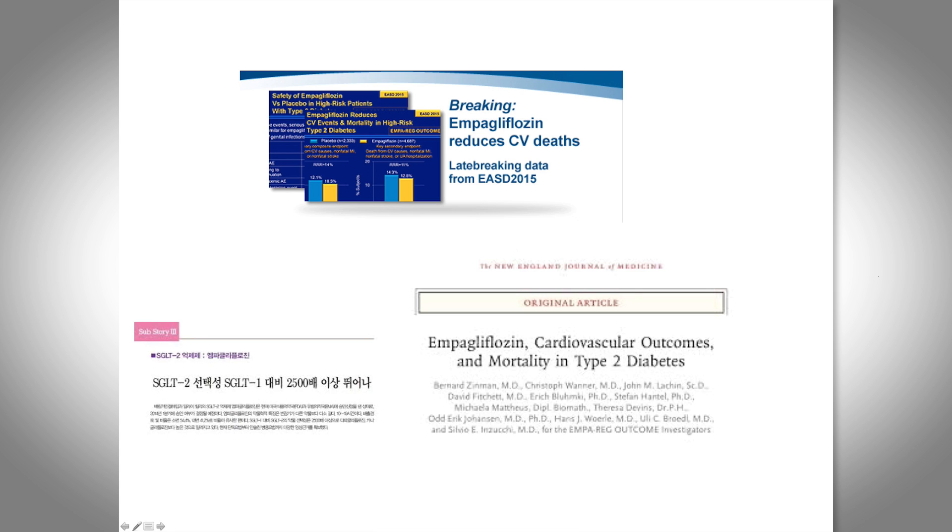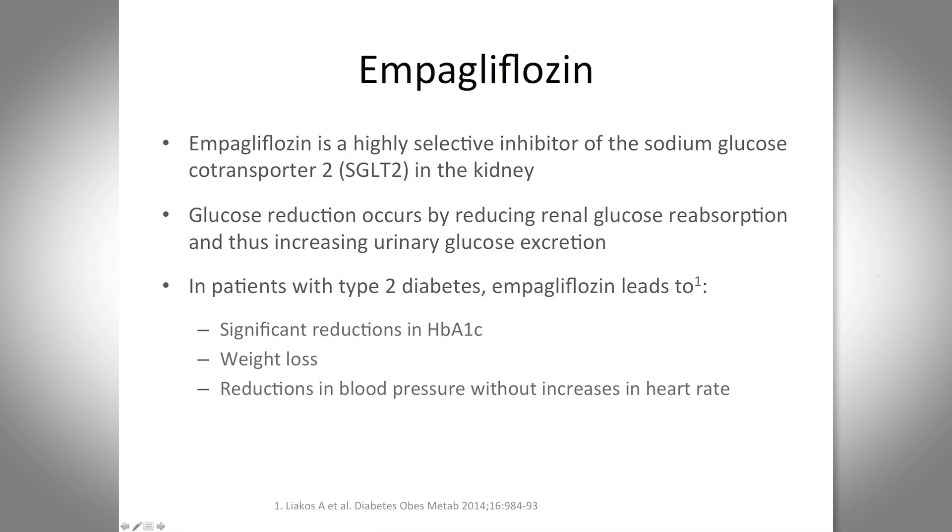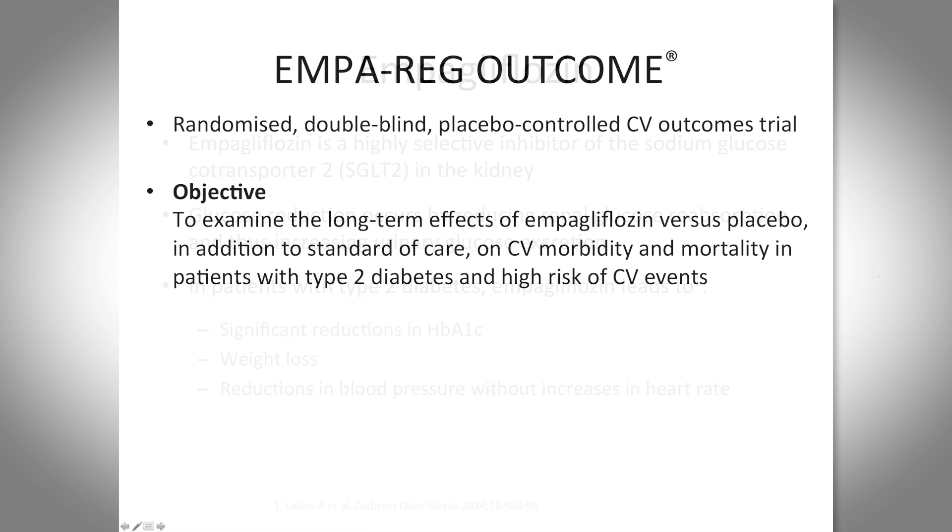Empagliflozin is a highly selective SGLT2 inhibitor, and that selectivity may be important when considering whether this is a class effect or something unique to this medication. It causes glucose reduction through renal glucose excretion, and in type 2 diabetes leads to A1c reduction, weight loss, and reduction in blood pressure without a significant increase in heart rate. The EMPA-REG study was designed as a non-inferiority study — a randomized double-blind placebo-controlled trial — to examine the long-term effects of empagliflozin versus placebo added to standard care on cardiac morbidity and mortality.